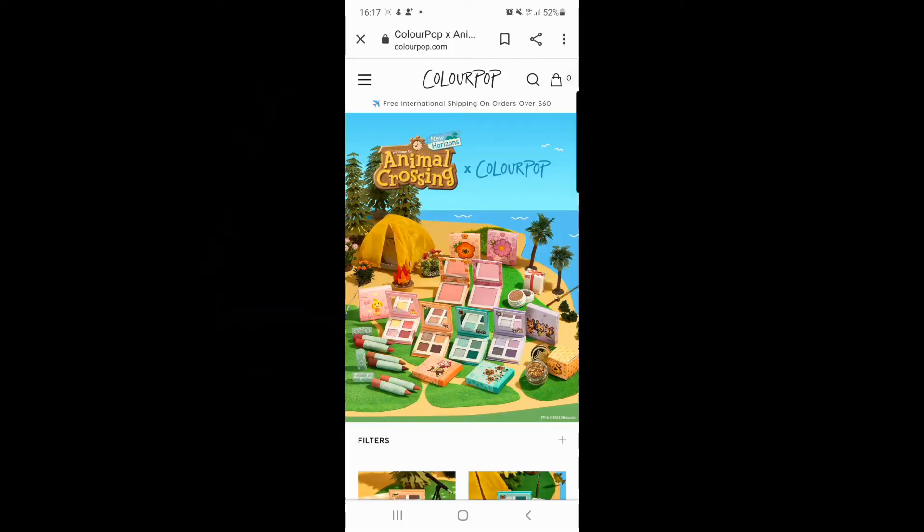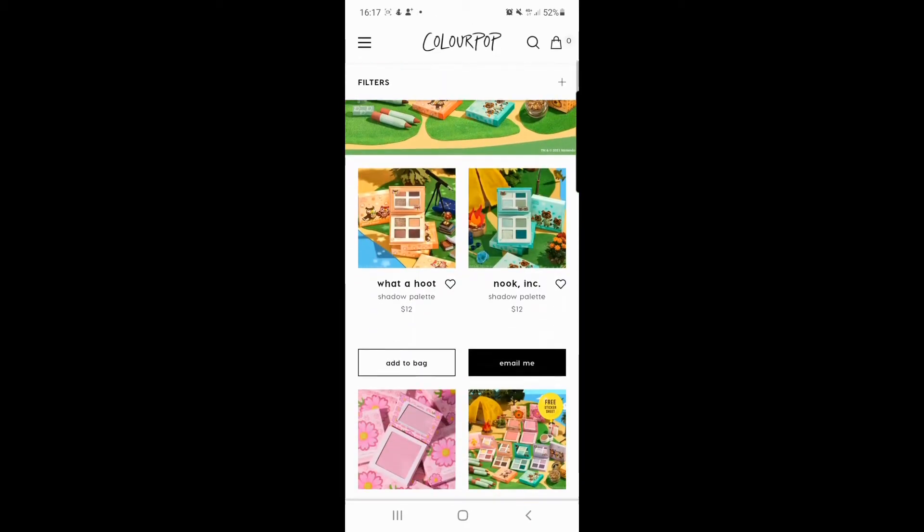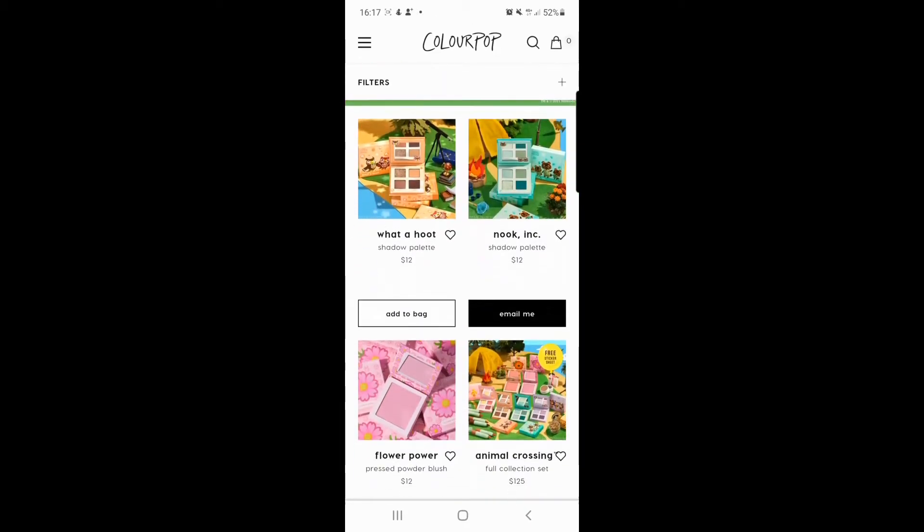Here we are — look at it, it's so beautiful! Here is the ColourPop and Animal Crossing: New Horizons collaboration makeup range. On first glance it looks absolutely stunning. I'm a big fan of the colour palettes they've got and they look really good quality. Let's take a look at some of them individually.